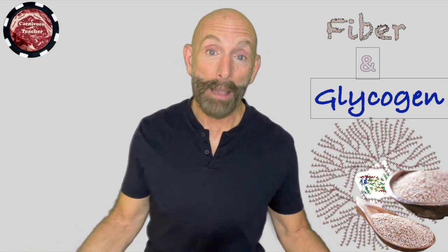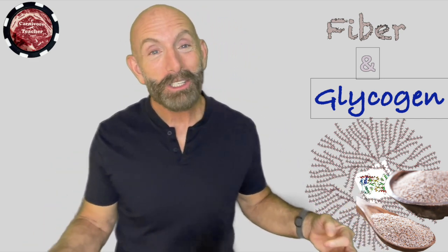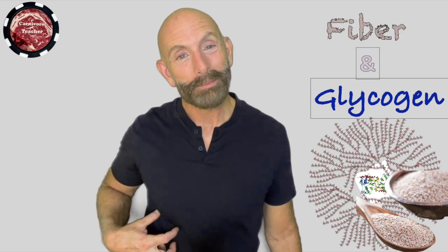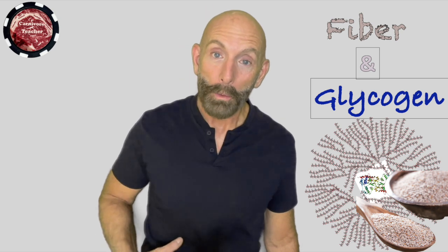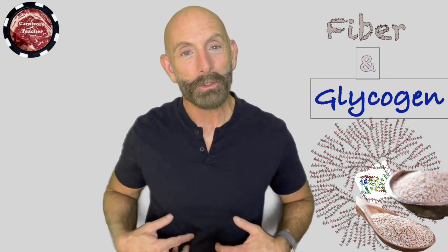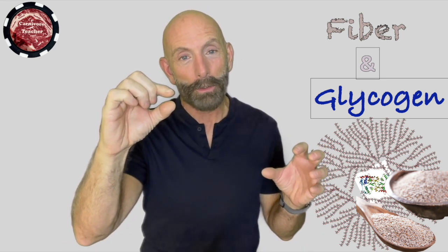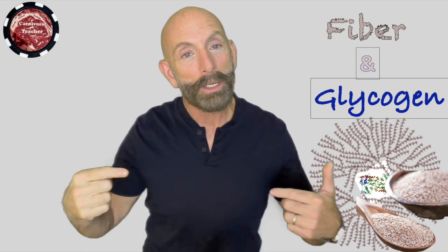We don't need fiber. We do need glucose, but just the amount that our liver makes on demand. Gluconeogenesis — gluco meaning glucose, neo meaning new, genesis meaning creation — my liver is making new glucose on demand. So my red blood cells need a little bit of glucose; they don't work on ketones. The liver will make just what it needs.